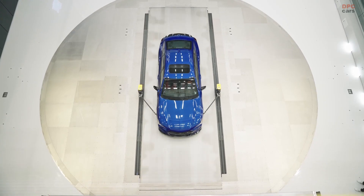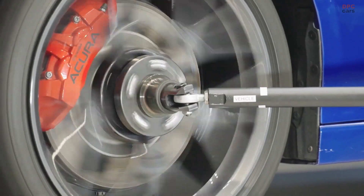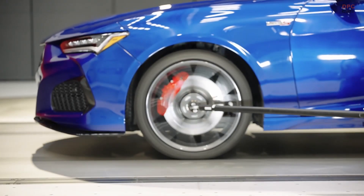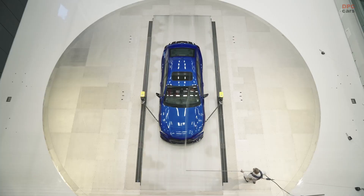Honda Today opened its new $124 million state-of-the-art wind tunnel facility, ushering in a new era of development testing capabilities for Honda and Acura products, as well as the company's race vehicles.